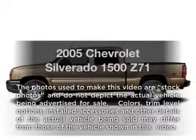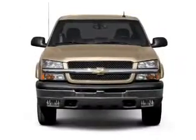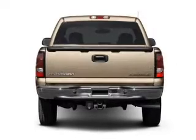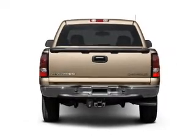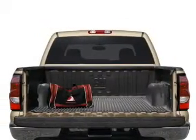Presenting the 2005 Chevrolet Silverado 1500. If you're looking for an automobile with great attributes, look no further. With a powerful 8-cylinder engine that responds smoothly to its automatic transmission, the anti-lock braking system will help deliver you safely to your destination.